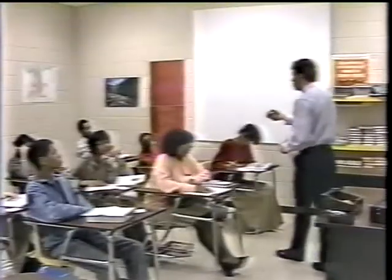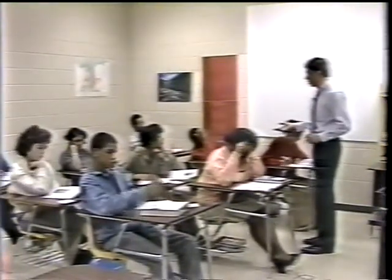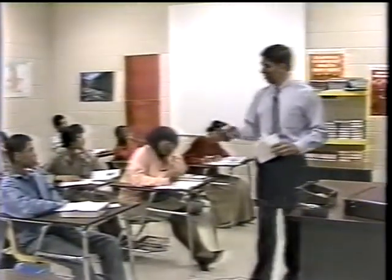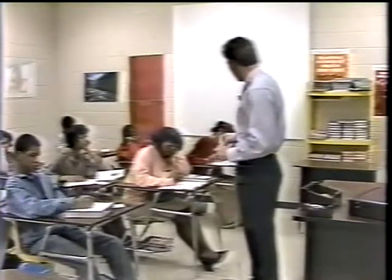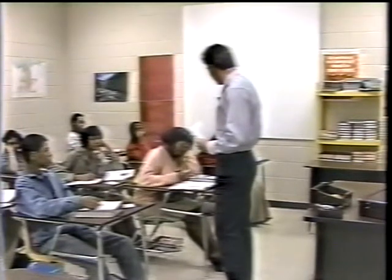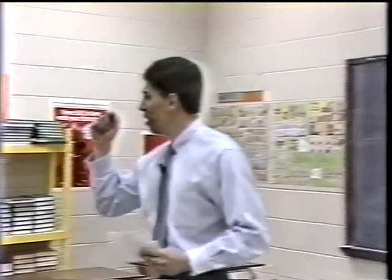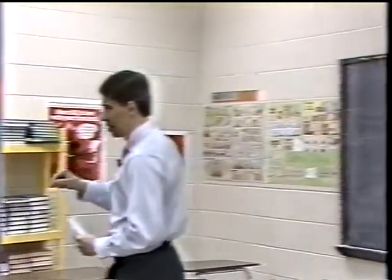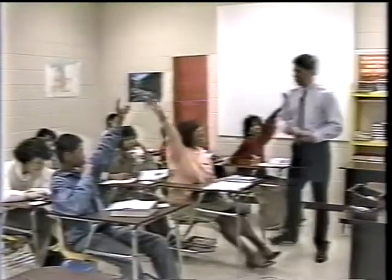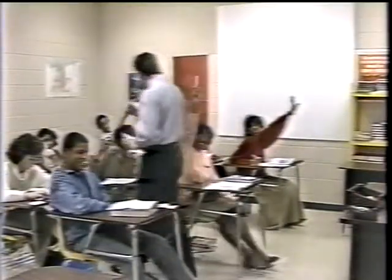Thomas Jefferson was at the Constitutional Convention and had a lot of input there. He was the main writer of the Declaration of Independence, but he wasn't the main writer of the Constitution. Where did they write the Constitution? What city? I want everyone to get their hand raised. The main writer of the Constitution — and it's been cold...